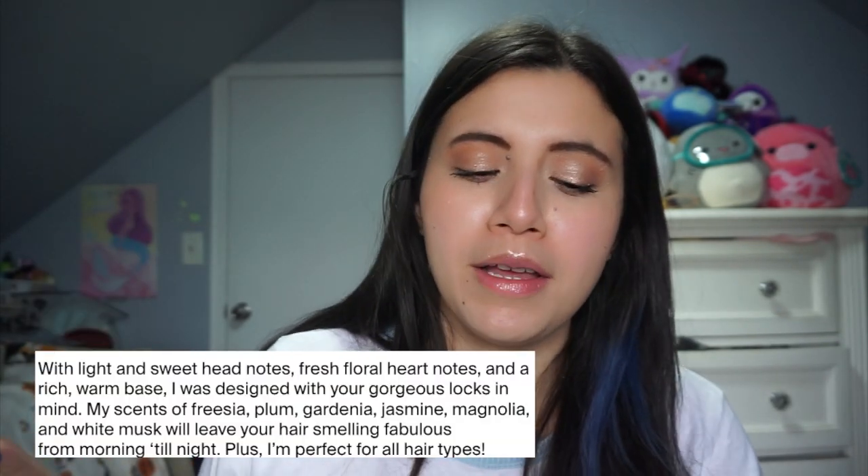It's a fragrance for your hair — it doesn't weigh it down, doesn't make it greasy, doesn't dry it out, and it smells so good. It has a floral scent, though I haven't been able to find the exact fragrance notes — I'll put them on screen if I do. It's nice that it's specifically made for hair, because if I put my regular perfume on my hair, the alcohol and other ingredients might not mesh well with my hair products. With this, I don't have that issue — it's a great way to freshen up the smell after I've already styled my hair and walked out the door.